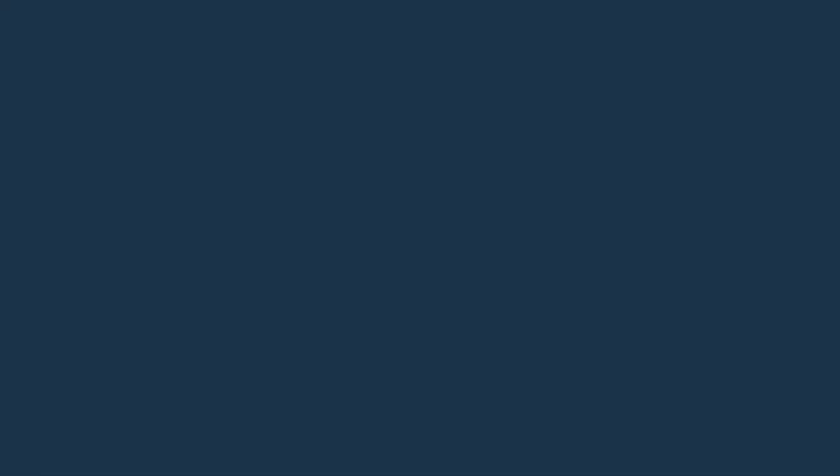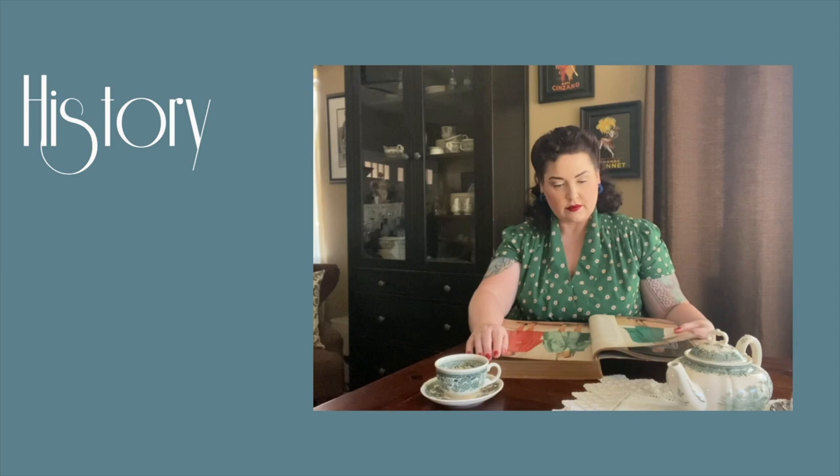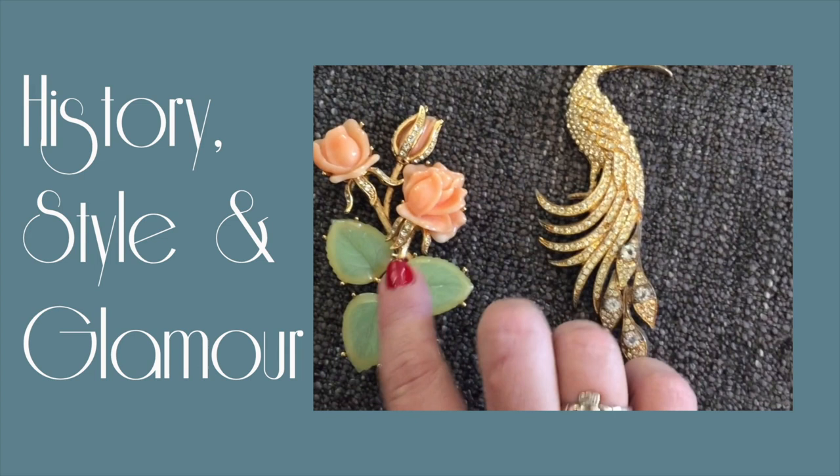If you want to learn how to incorporate more color into your wardrobe, or maybe you want to be a bit more daring with your color pairings, this video just might be for you. Hello and welcome to Chronically Overdressed — I'm Christine, also known as the Glombassador.